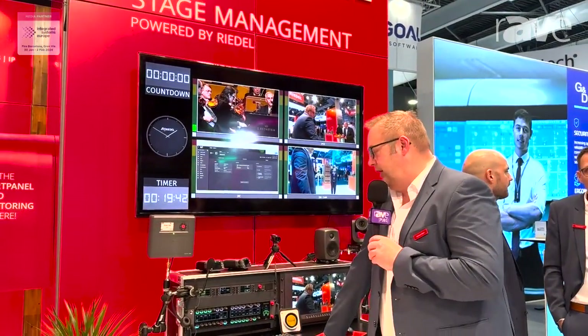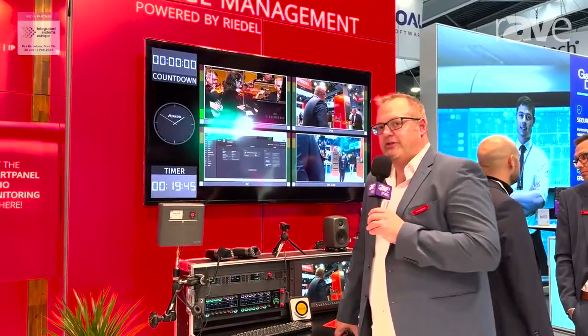Hi, my name is Bernhard Bauer from Riedl. I'm the Sales Manager for North and East of Germany. Today I want to show you our Stacy system. Stacy is not a product, it's just a use case.